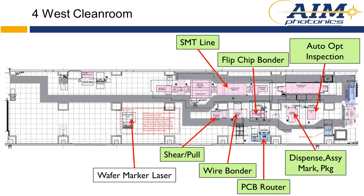Our fourth floor west clean room is our packaging clean room. This is where our flip chip bonder is, our SMT line, wire bonders, and shear pull testers. We will have a wafer marker coming in, and we do have available space on this floor. Customers doing long-term work with us can actually occupy space in the clean room and work alongside us.